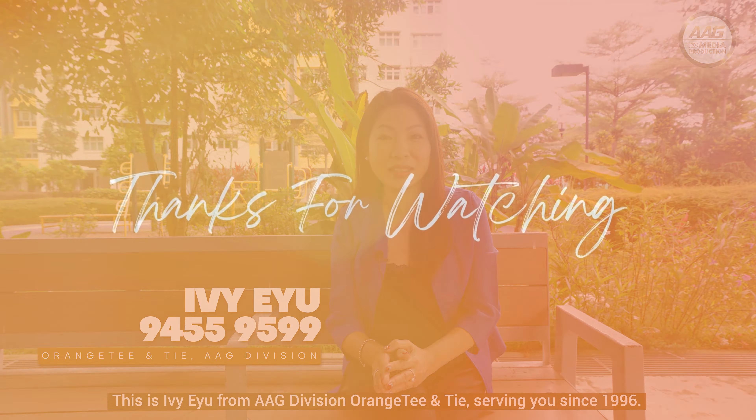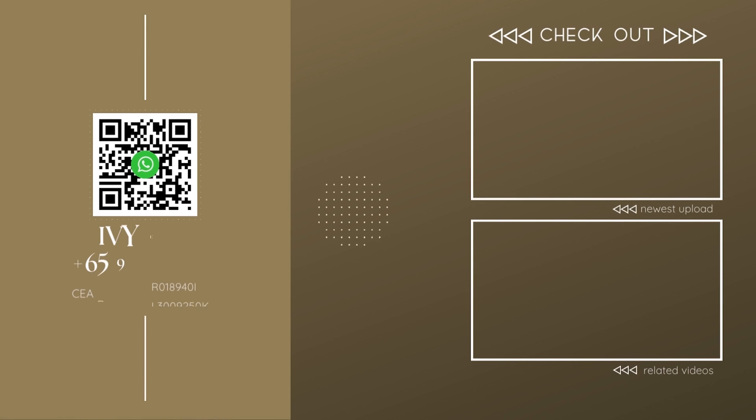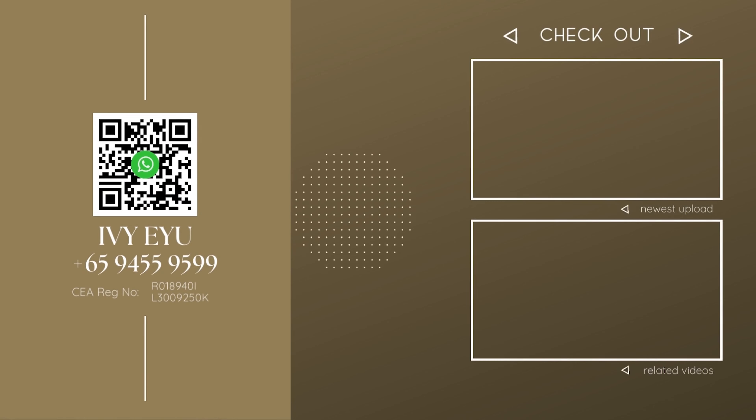Don't miss this brand new condition HDB flat at Jurong West. Contact me now for an exclusive viewing. This is Ivy Yu from ERA Division, serving you since 1996.